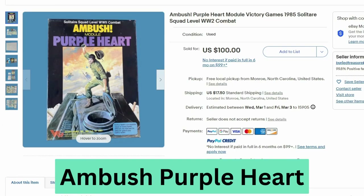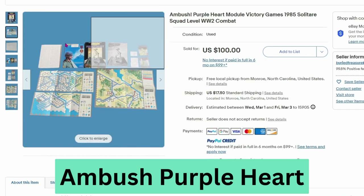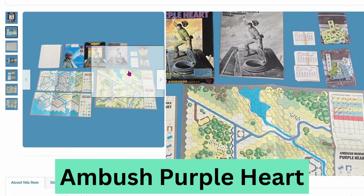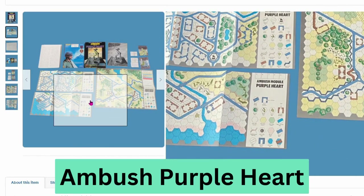This is Ambush Purple Heart Module Victory Games from 1985. This sold for $100, $17.50 shipping. This is a World War II themed game and we can see some of the pieces and the board. It's a war strategy game.